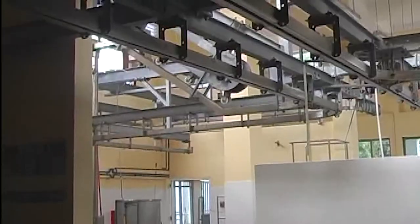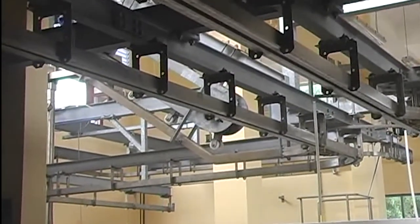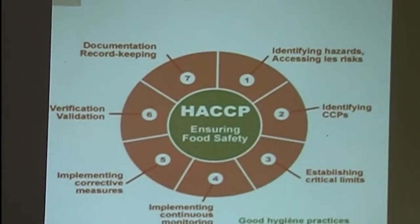The Meribu Abattoir is a modern, state-of-the-art meat handling facility. Almost one year into its operations, the process of becoming HACCP certified has begun.